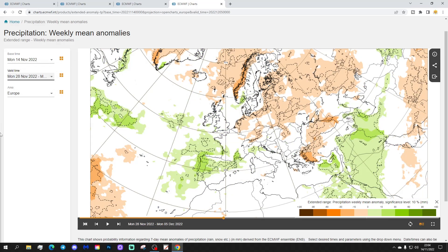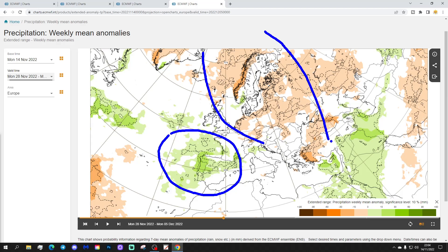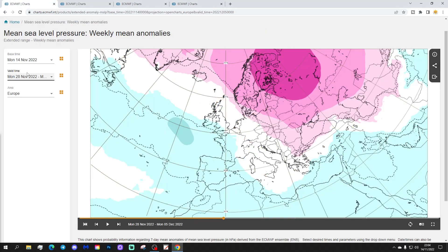Precipitation for week three shows the wettest weather moving towards the southwestern part of Europe, still very wet through Spain and Portugal, probably through parts of France as well. Further north and northeastwards, plenty of dry weather under that area of high pressure across central, northern, and eastern parts of Europe. In the Mediterranean, it looks quite unsettled in the western part, and it could be a little bit drier over in the eastern side of the Med.